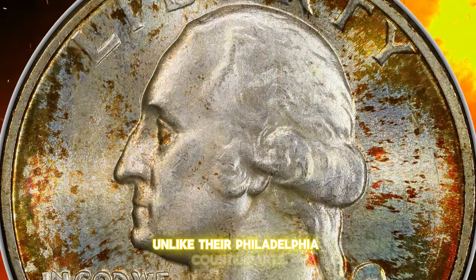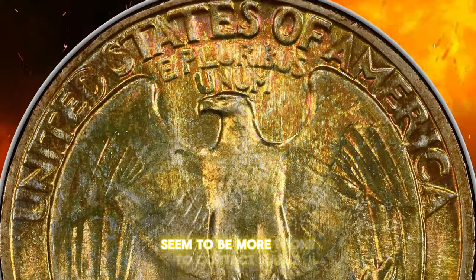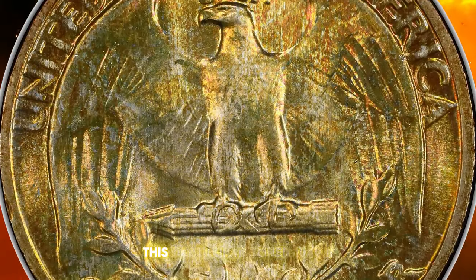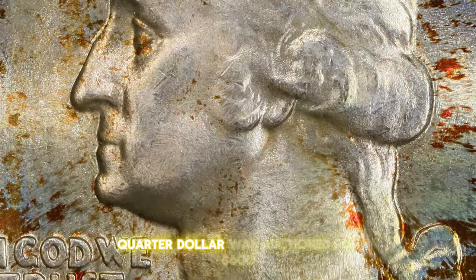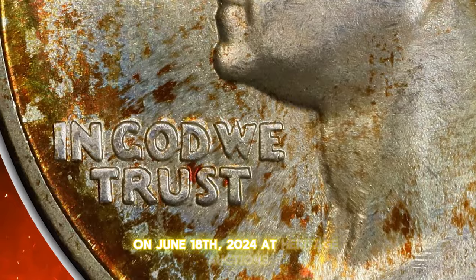Unlike their Philadelphia counterparts, 1949D quarters, while well-made, seem to be more prone to contact marks. This particular toned 1949D quarter dollar was auctioned for $600 on June 18, 2024 at Heritage Auctions.